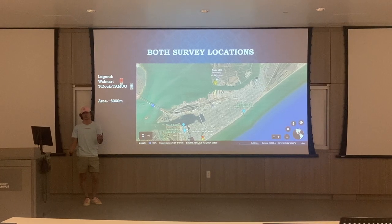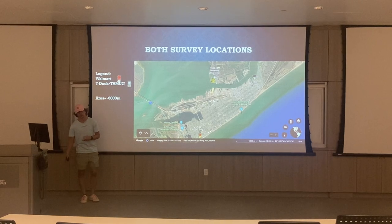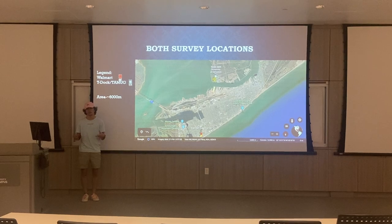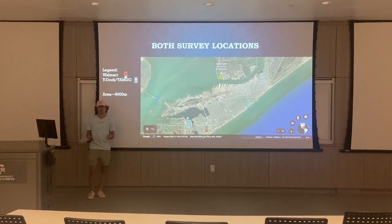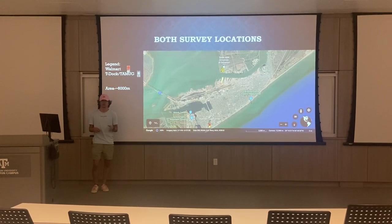Over at Walmart you have a lot of traffic day to day, a lot of people just throwing stuff out of their cars and a lot of variation of litter. Over at T-Doc you see more just fishing equipment and things like that, and not even close to the amount of traffic that Walmart gets. It gets busy a couple days but you usually don't see as many people there.